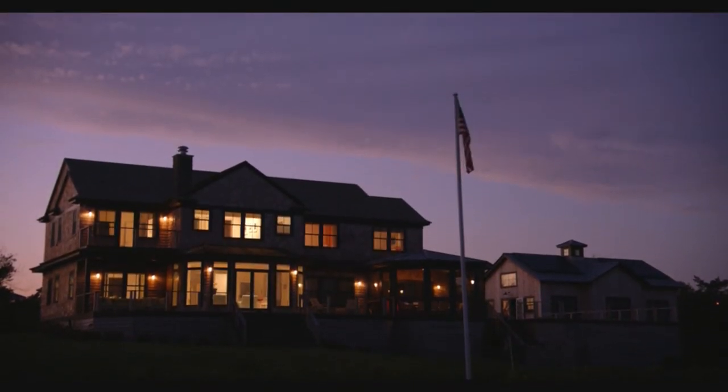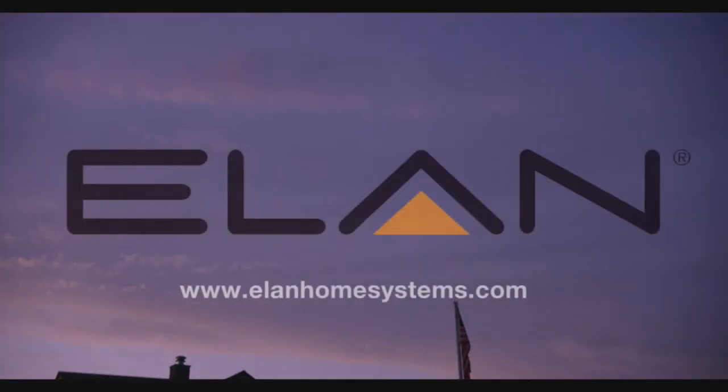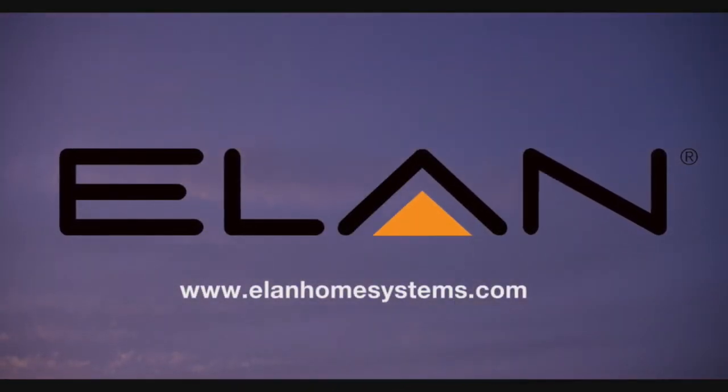Because we have the Elan Home Automation System, we really are building a home of today and tomorrow.